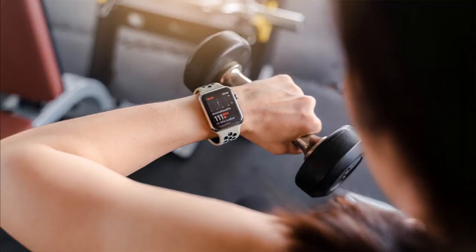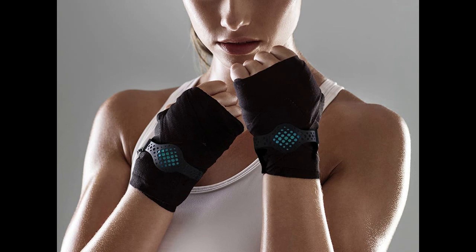Boxing can be an incredibly sweaty affair, so you should expect your fitness tracker to be completely drenched in sweat after a hard training session. All the devices on our list are totally water-resistant, so this shouldn't be an issue. But should you choose to opt for a device outside of our list, make sure you keep this in mind. Don't forget to check out the links in the description to find each product mentioned.